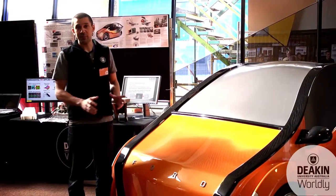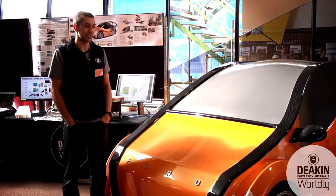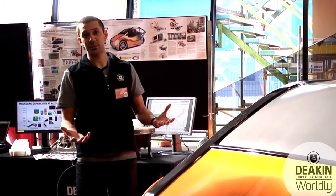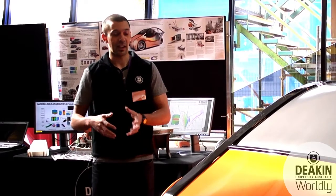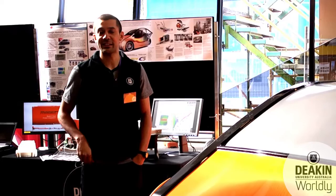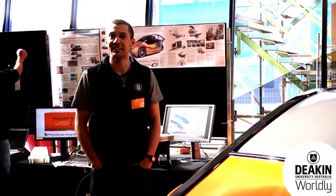A lot of the application and the engineering behind this gets filtered down into our undergraduate degrees. We teach the students how to design things in a virtual sense on the computer, analyse them with the computer, and come up with really unique and clever designs. This is one of the things you can look forward to if you did a degree in engineering at Deakin University.